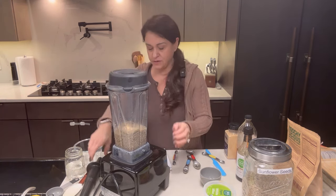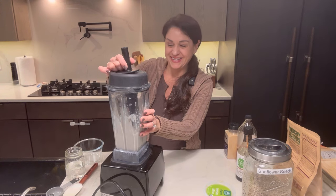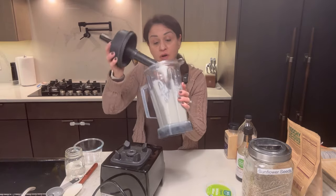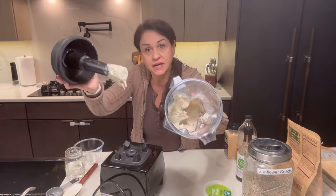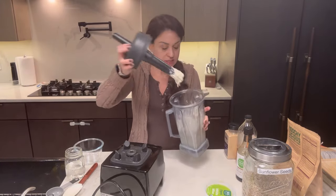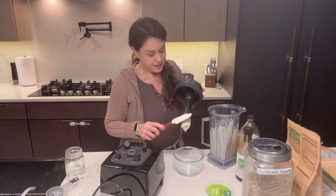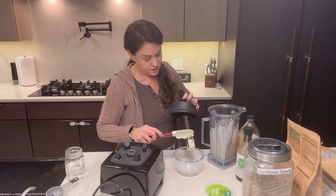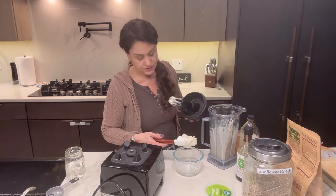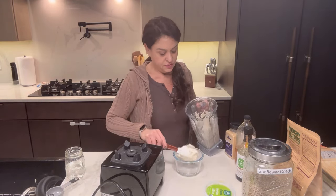Now we're going to grind it up in our high-speed blender and you're going to see how it looks like ricotta and tastes delicious. Simple, simple. You can see why I didn't want to guess on the water — you want this to be ricotta consistency, you don't want it running all over the place. There's your ricotta cheese — I just put it in a container and keep it for whatever I'm doing. One teaspoon of garlic powder gives it an amazing garlic smell.